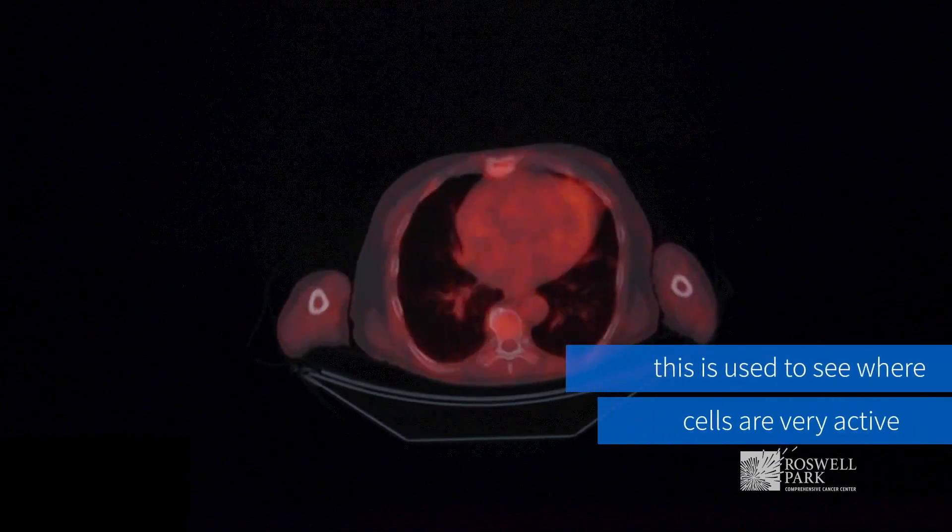PET is used to see where cells are that are very active, and cancer cells are very active. You can differentiate areas in the body where there are very active, aggressive cells needing a lot of sugar, because that's what we measure. There are new developments, and we are also helping to develop new so-called tracers — a kind of dye for PET CT — which are more specific for myeloma. Because myeloma is not as aggressive and the cells don't need as much sugar compared to other cancers, we are trying to develop new tracers to be more specific and show where the myeloma is truly very active.